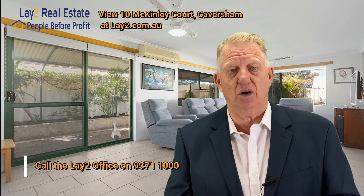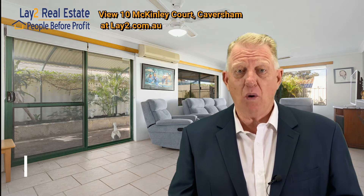So what I'd like you to do is come and have a look at it. And if you want to know more about it in the meantime, give us a ring at the office on 9371 1000, or contact me, Steve Lay, on 0419 191 100.